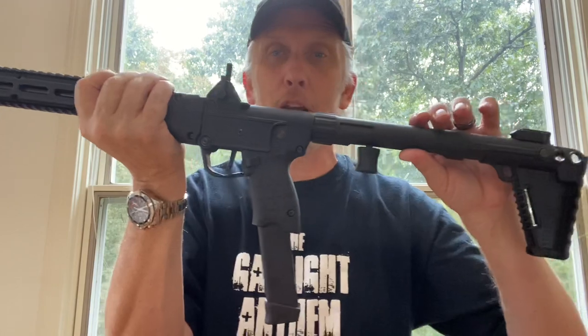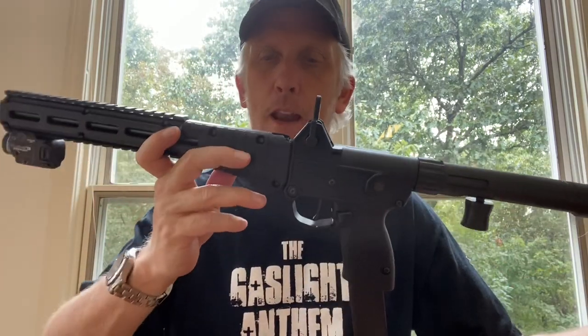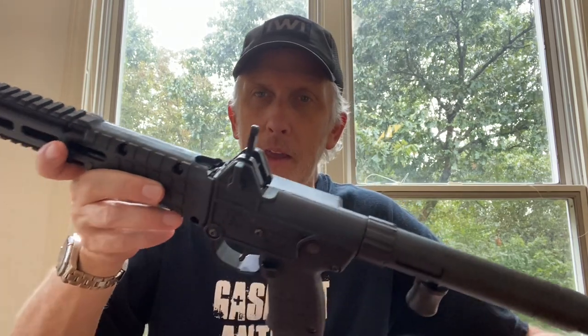I was blown away when he showed me that, and the thing shot great. I instantly learned that you're a lot more accurate with a rifle against your shoulder than a pistol in your hand. I saw it immediately and had to order it.